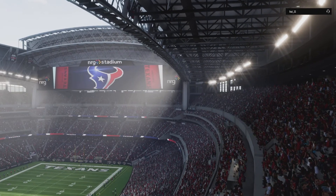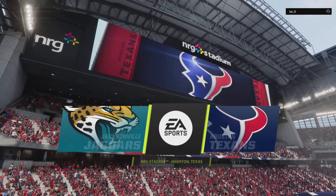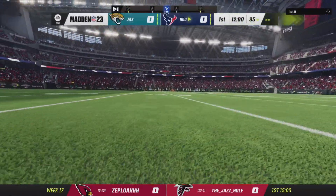We are pleased as always to be bringing you coverage of the National Football League on EA Sports. Today it's a good matchup in the AFC South.